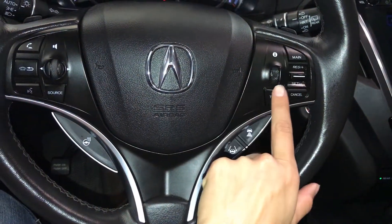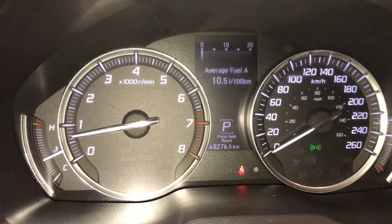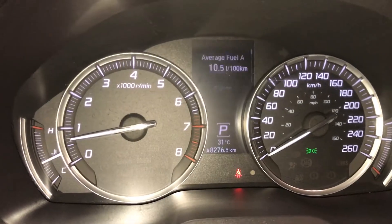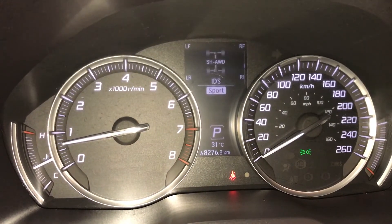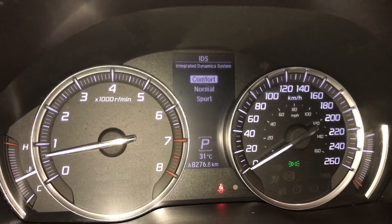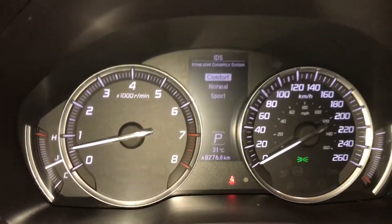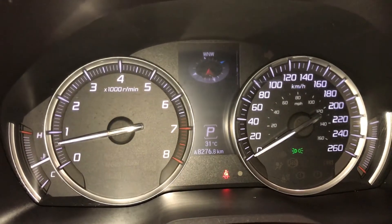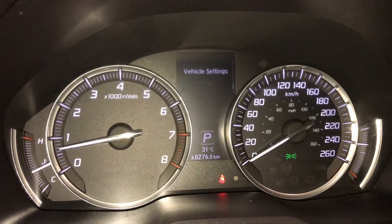These buttons control information on the dash. You have your odometer, trip, altitude, temperature gauge, kilometers to empty, lapse time, average speed. Integrated dynamic system — you have comfort, normal, and sport. Compass, oil life, and direct tire pressure monitoring system.